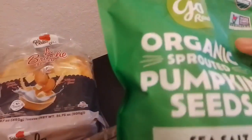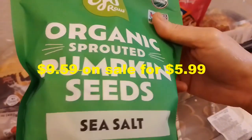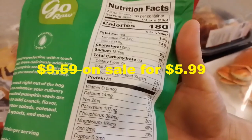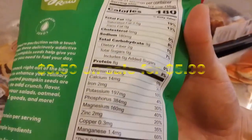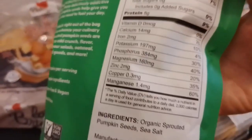Okay, now we go to the healthiest one. This is a repeat item for us — organic sprouted pumpkin seed with sea salt, just two ingredients. Here are the nutrition facts and the ingredients. This is really much healthier than the other ones. It's also on sale.